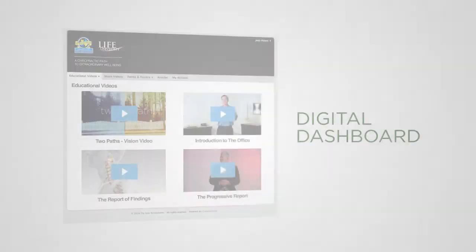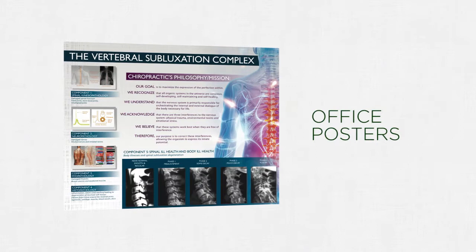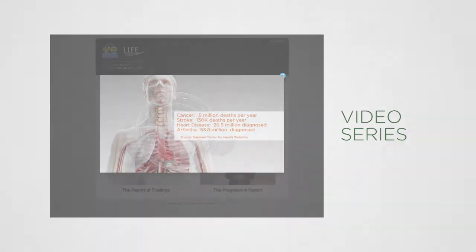Join the membership program to gain access to the digital dashboard, containing patient forms, posters for your office, resource articles, and a complete series of videos — all created with your patients in mind.